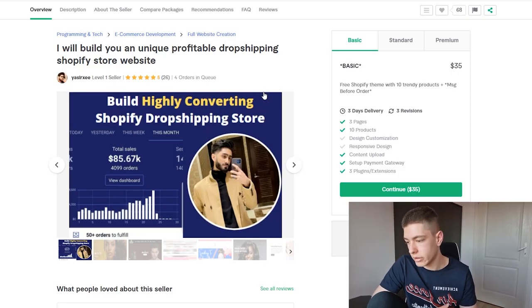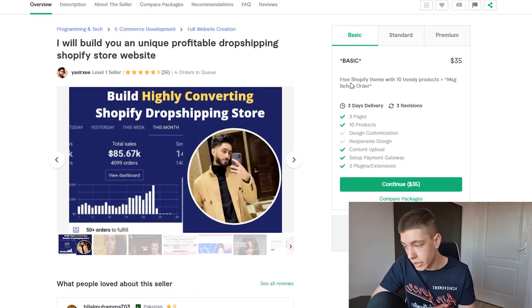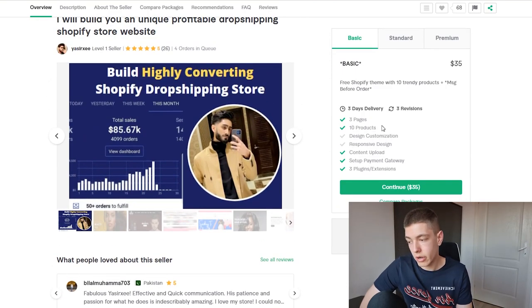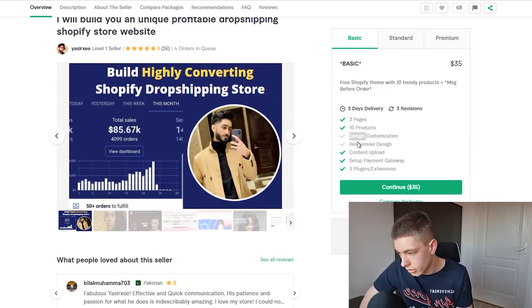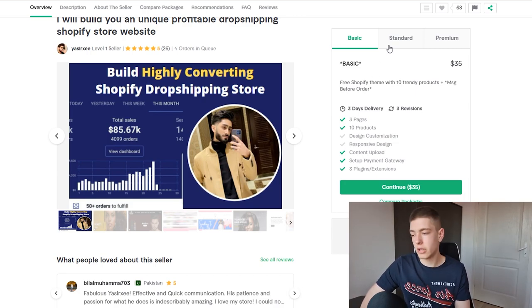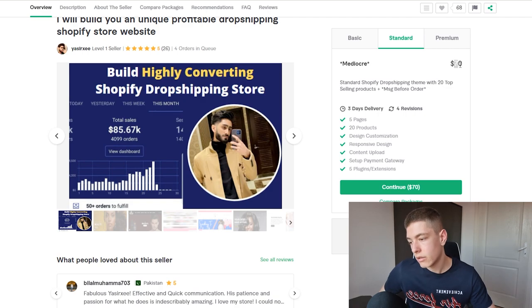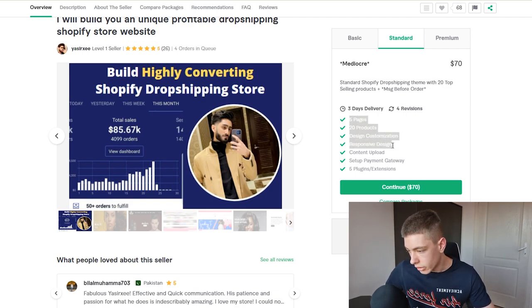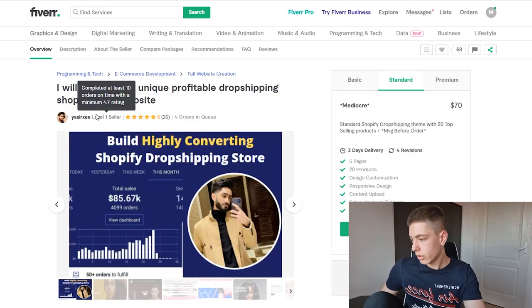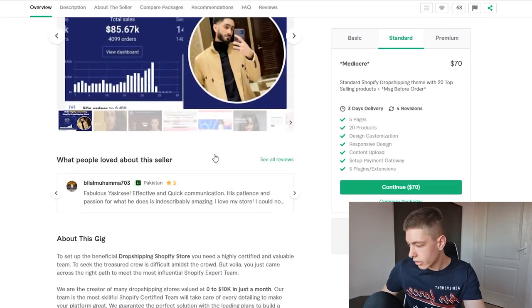The second seller's basic package is only $35, which is super cheap — you get three pages and 10 products. The standard is $70 and you get 20 products plus five plugins. It's a Level 1 seller but with really good ratings, though four orders in queue is quite a lot.